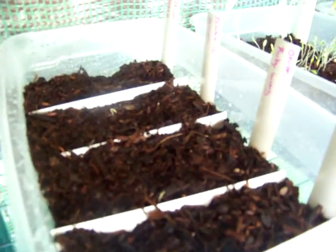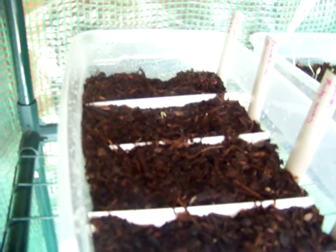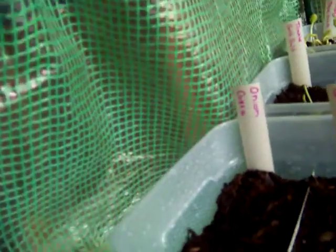This is the onion and tomatillo tray. We've got copra onions back there — not a whole lot going on in there. Next we've got tomatillos — we've got a couple coming up. These are two colors, green and purple.